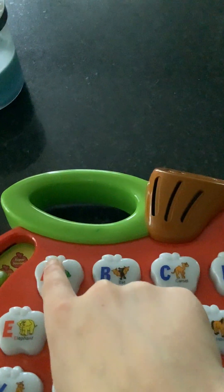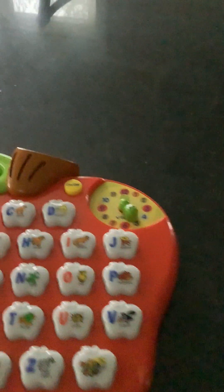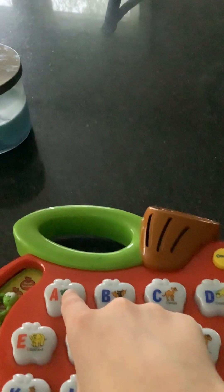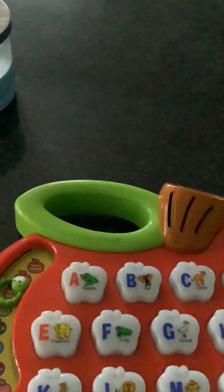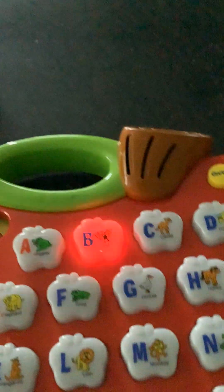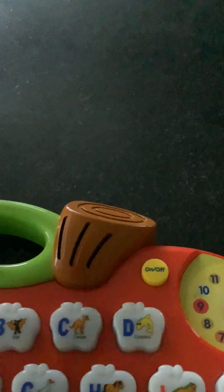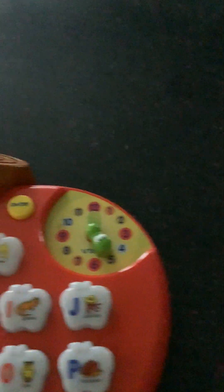This is really cool — it gives you animal facts. 'The alligator lives in a swamp' — it actually gives you an extra fact. Watch this: 'Alligator starts with A.' Then: 'B is for bat. The bat has great hearing. The bat starts with B. The camel lives in the desert. The camel starts with C.'